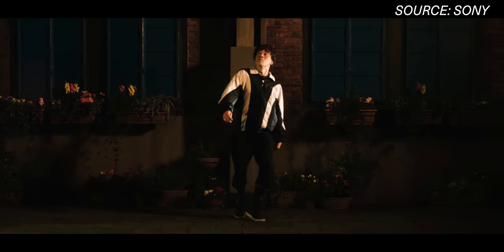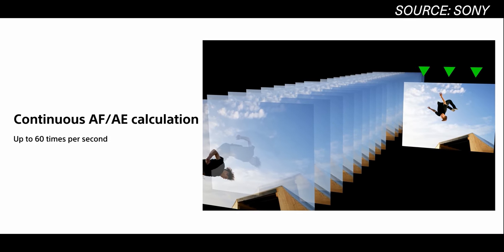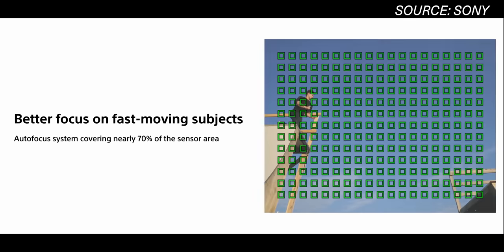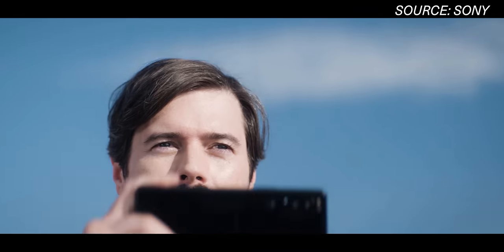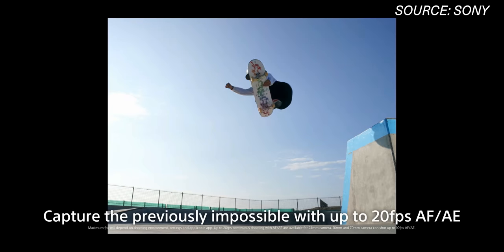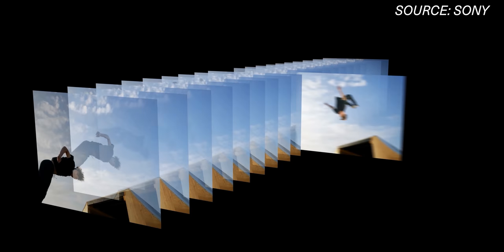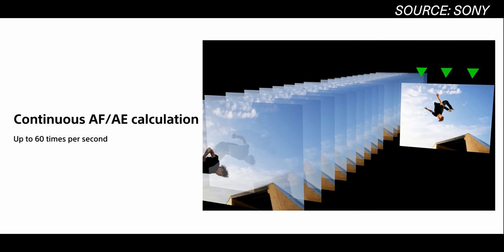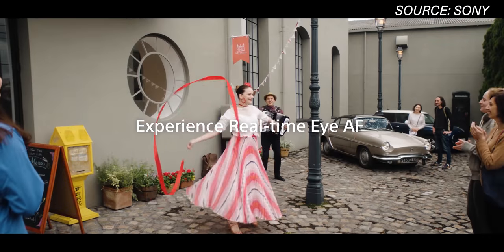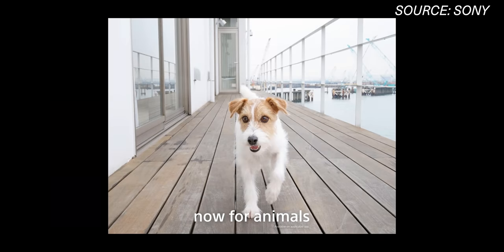There's also a 3D iToF time-of-flight sensor wedged in between all these for low-light autofocus, giving up to 60 times per second continuous autofocus and auto exposure on the main camera, and up to 30 times per second on the other two lenses. The camera can shoot up to 20 frames per second in burst mode, so you're getting three calculations per frame every second. It also has real-time eye autofocus — not just for humans, but also for animals.